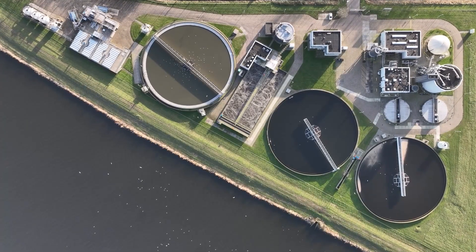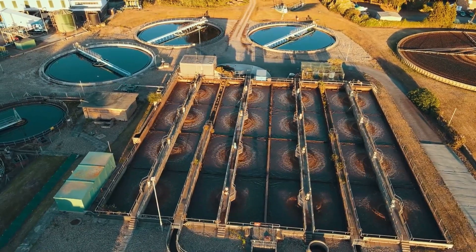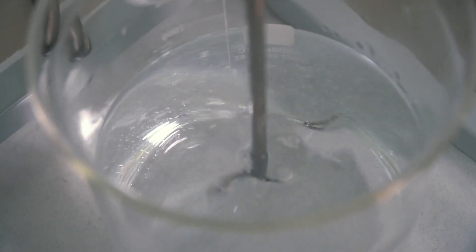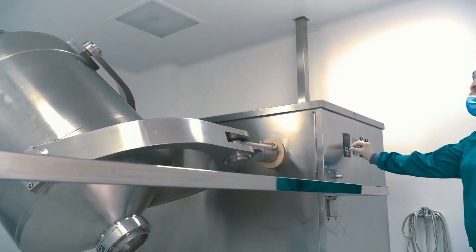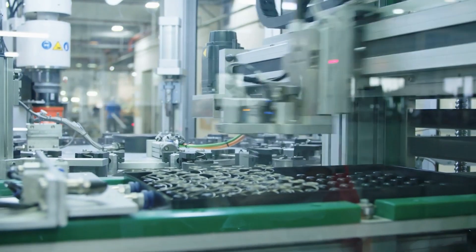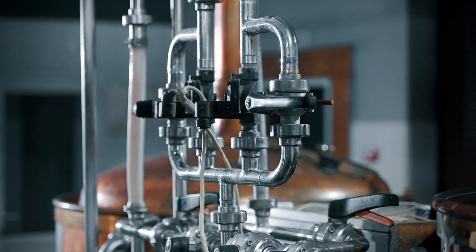The first step involves treating the water to ensure it meets Red Bull's stringent quality standards. It undergoes purification processes to remove impurities and maintain the desired mineral content. In the mixing stage, water, sugars, and other liquid ingredients are mixed in precise proportions; the mixture is heated and agitated to ensure the sugars dissolve completely. If carbonated Red Bull variants are being produced, carbon dioxide is added to the mixture under controlled pressure and temperature to achieve the desired level of carbonation.